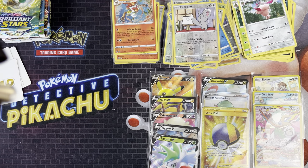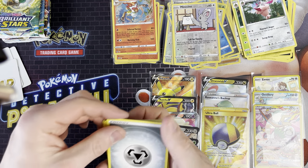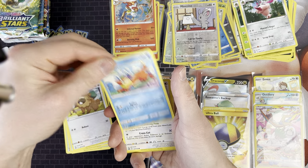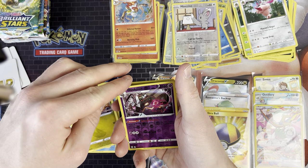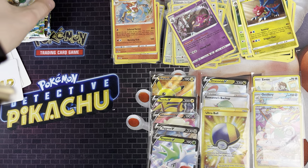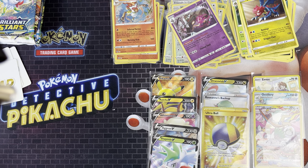Now we've got Arceus artwork - it's definitely slowed down a bit on the pull rate. We've got Steel Energy, Magma Basin, Cradon, Ultra Ball, Bidoof, Boisel, Holuka, Electabuzz, Gible, a Dusknoir which is good as a rare, and a Drudigeon rare reverse holo. Reverse holos are always good to get - that's what you need to complete the set.